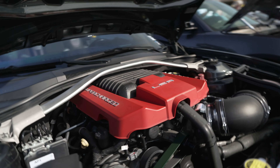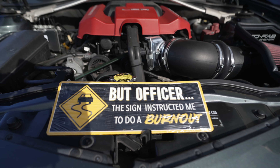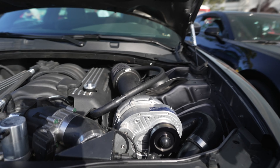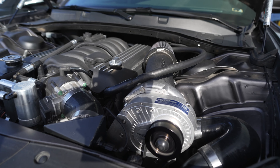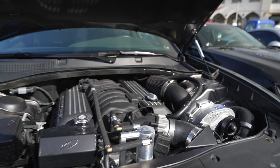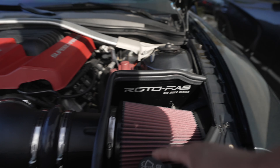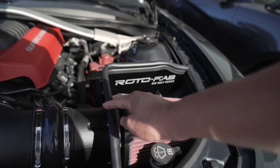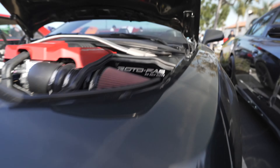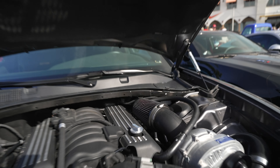Another example of a supercharged motor — this is an LSA roots-style supercharger right on top there. And right next to it, we have an example of a centrifugal supercharger — that's a ProCharger right there. The placement of the air filter is less than optimal though; it's basically next to a hot engine. This other setup is a little better — the air filter is sectioned off and sealed from the engine heat, so it gets much cooler air. The other setup is not optimal.